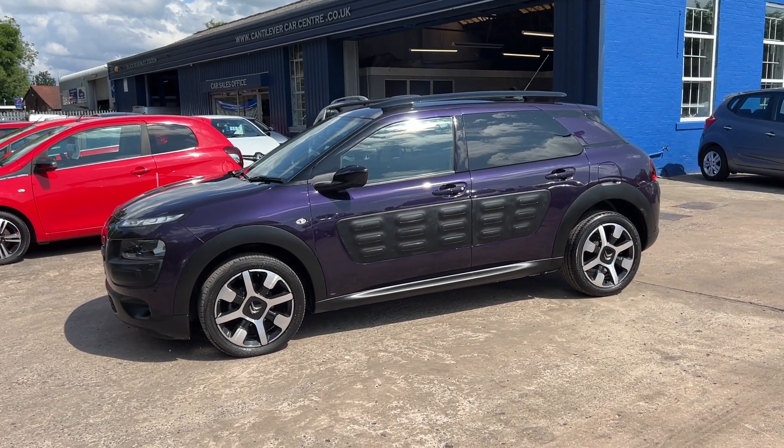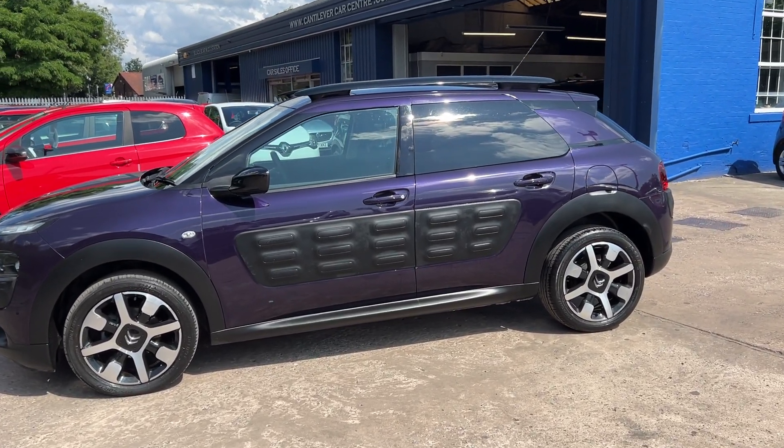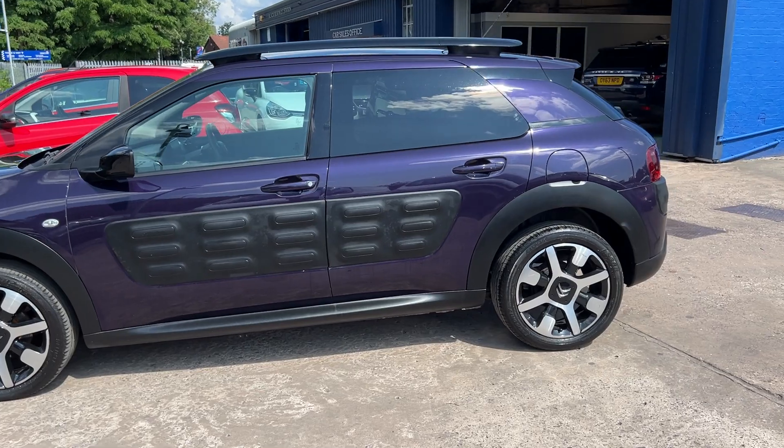Welcome to Cantilever Car Centre. Here today with a Citroen C4 Cactus PureTech Flair, registered 2014 on a 64 plate.